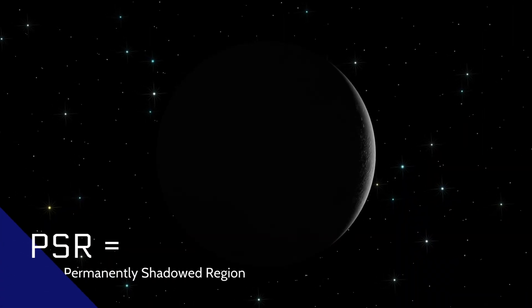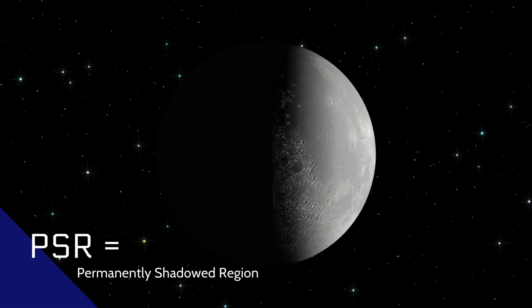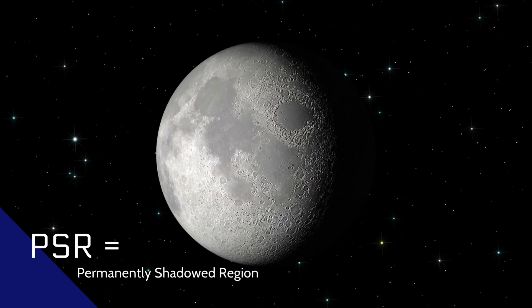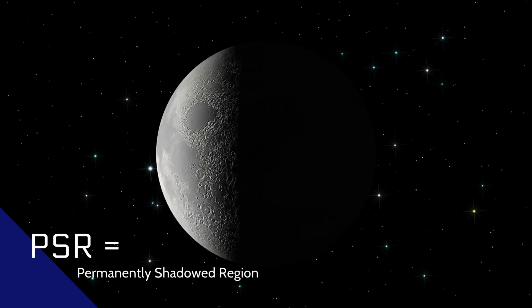So what about our own moon? How do we look for that precious liquid life source there? Let's hear from the experts at Southwest Research Institute of San Antonio, Texas. Can you imagine a place so dark that it never receives any sunlight, and so cold that if a particle were to find its way there it would become frozen and trapped? Regions like this exist on both the north and south pole of the moon and are known as permanently shadowed regions, or PSRs. We are able to use an instrument known as the Lyman Alpha Mapping Project, or LAMP, to essentially flip a switch and look inside of these PSRs.